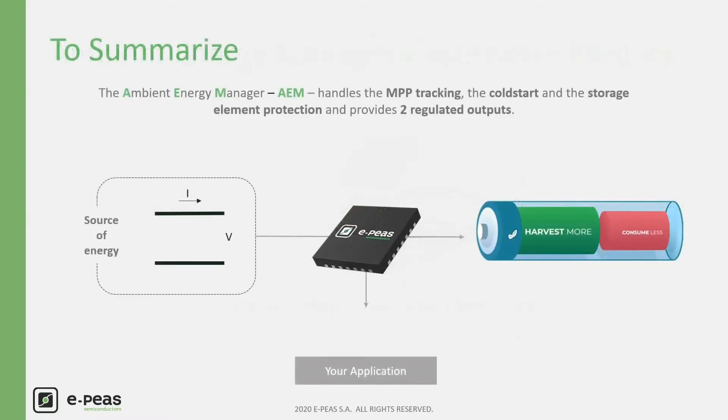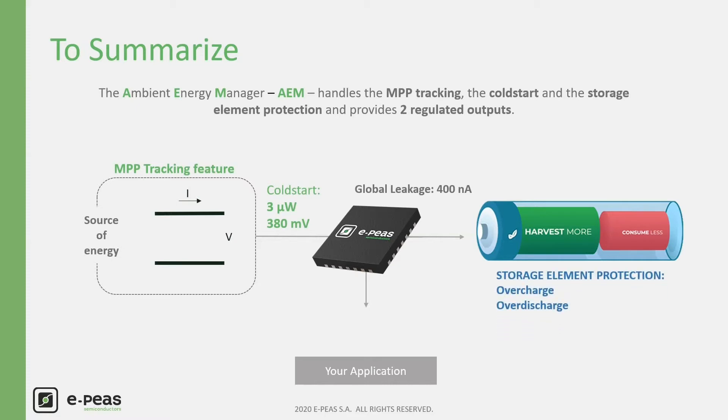To summarize, the AEM extracts the maximum available power and manages it to the storage element with only 400 nA internal global leakage. It cold starts from only 3 µW at 380 mV, enabling the system to start from deeply discharged nodes. The AEM adapts its working voltage to extract the maximum power from the harvester, protects the storage element from overcharge and over-discharge, and provides two regulated output voltages to supply your hardware device.